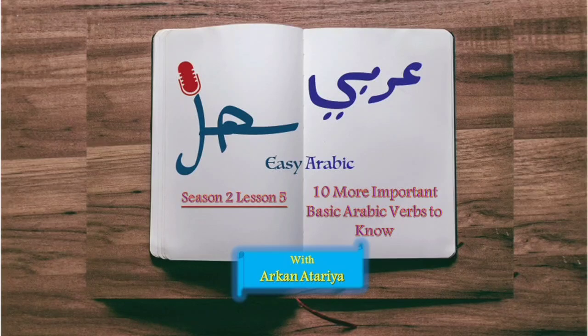Assalamu alaikum, ismi Arkana At-Tariyoo. Welcome and welcome back to Arabi Sahel Easy Arabic Podcast. Welcome to Season 2, Lesson 5. Today's lesson is about 10 more important basic Arabic verbs you need to know as a beginner.